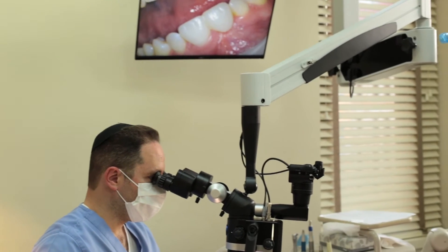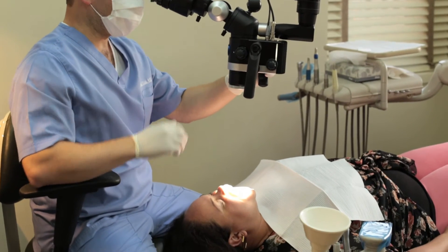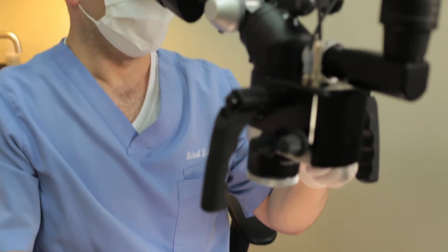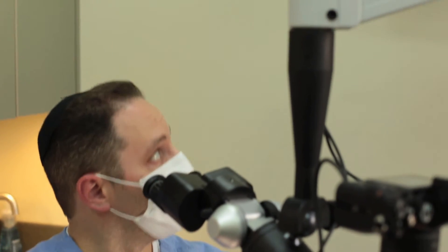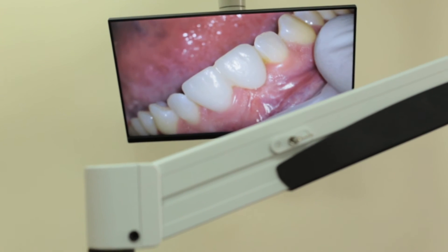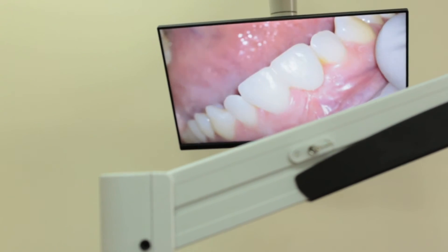What makes my practice unique is that I can use the microscope during periodontal and dental implant procedures and perform them in a more precise and accurate way. Additionally, using the microscope allows me to document any problem in the mouth, and it also allows the patient to see on the live screen what's actually happening in their mouth and what sort of treatment needs to be done to correct the problem.